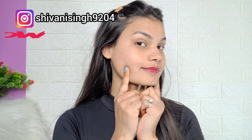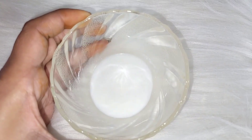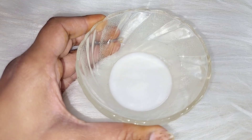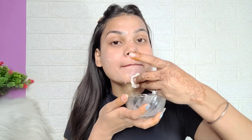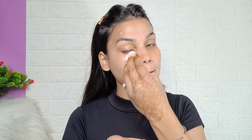My morning skincare routine is very simple and effective. First, I am going to use raw milk and a cotton pad — dip it and apply it on your face. This is our milk cleanser. Apply it on your face; it will make your skin healthy and give an instant glow. It will remove everything from your skin. Leave it on your face — you will not wash your face after this step.